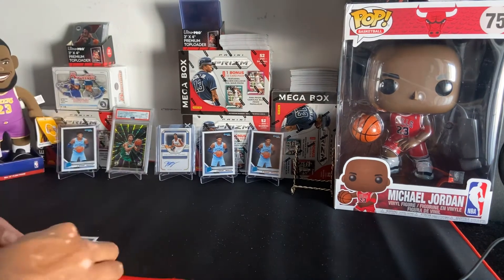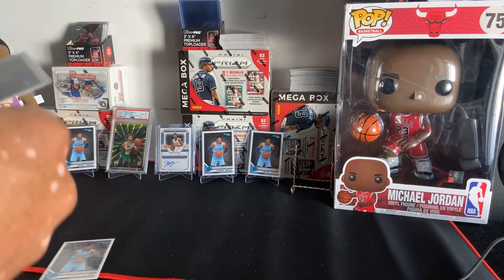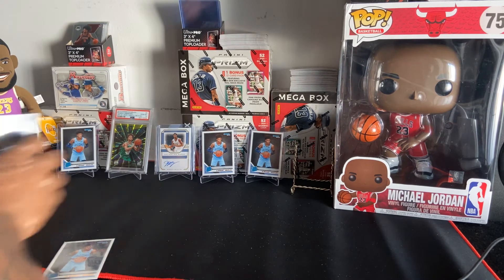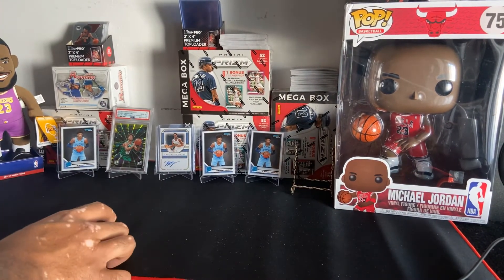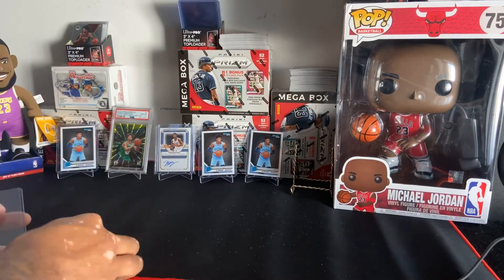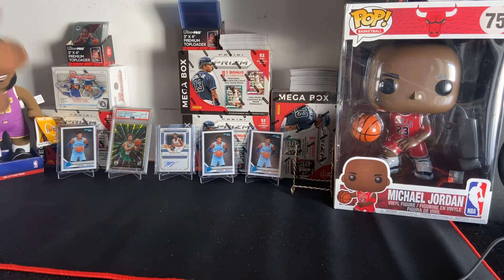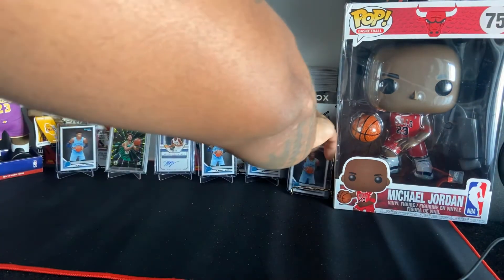So what do you guys think about Optic coming back out? Optic just dropped again, so you can find Optic Basketball in your local stores. I think it's only gonna be in Walmart — I don't think Target's gonna get it unless they get blasters sent back out. I hope they send all the stuff back out, I don't know if they have hangers though.